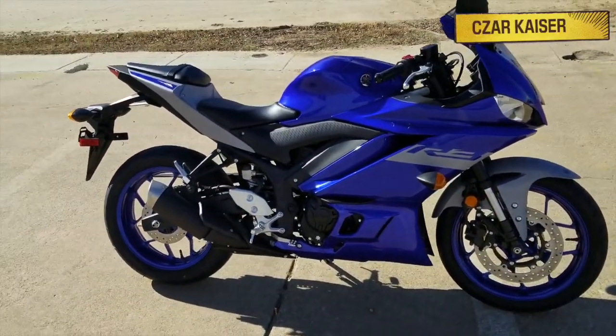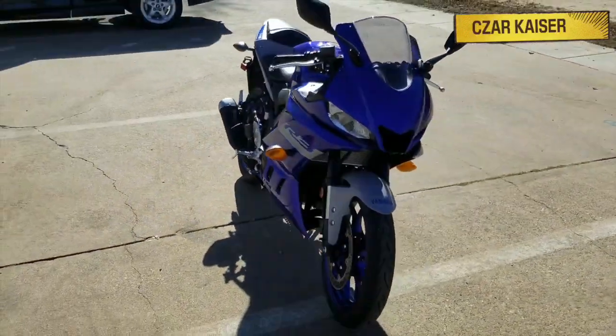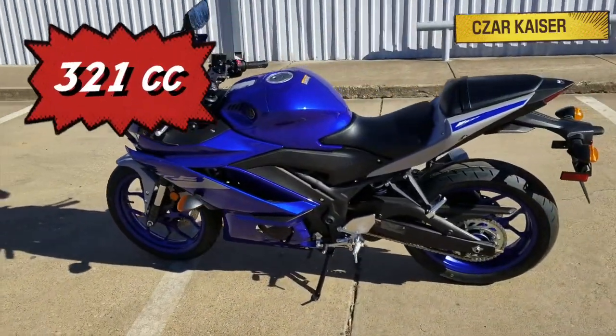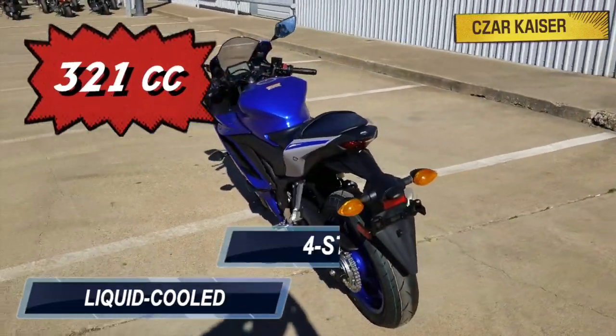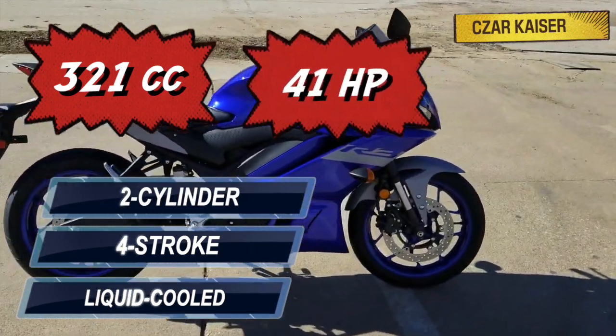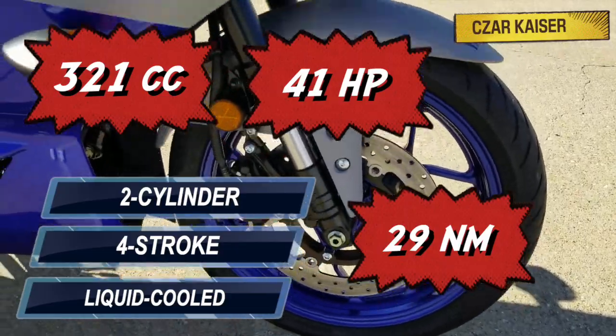The YZF R3 has a broad spread of power with exciting high RPM performance. This bike is powered by a 321cc, liquid-cooled, four-stroke, inline twin-cylinder engine that puts out 41 horsepower and 29 newton-meters of torque.